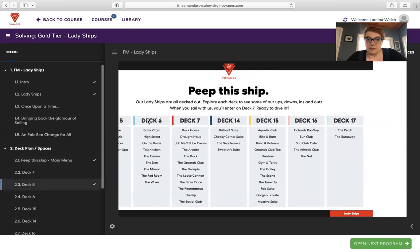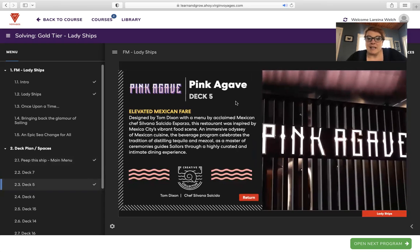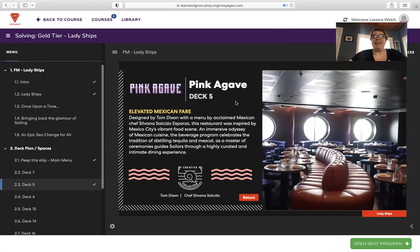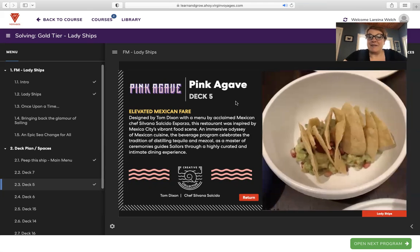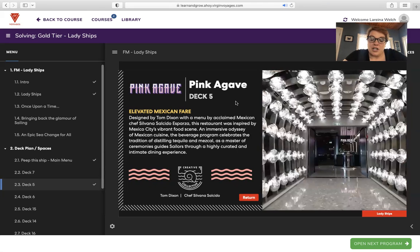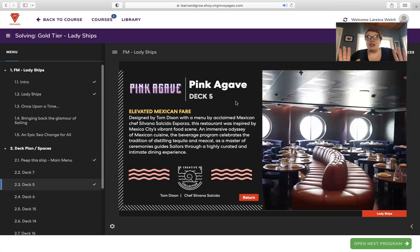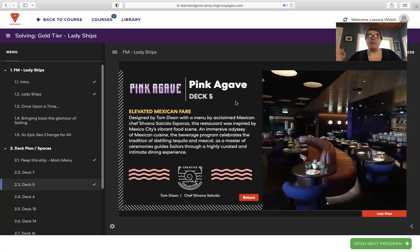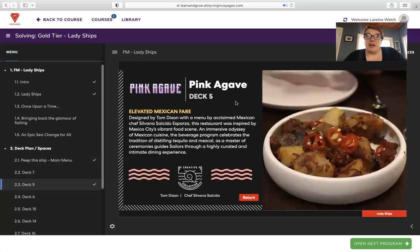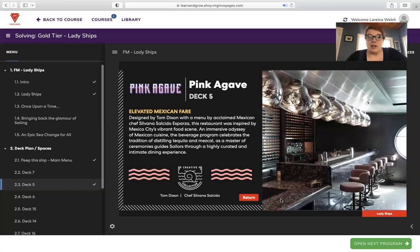Let's start with deck five, starting in the back of the ship and working forward. Pink Agave — people who love margaritas can rejoice. Pink Agave is elevated Mexican fare designed by Tom Dixon with a menu by acclaimed Mexican chef Silvania Salacio Esprosa. Inspired by Mexico City's vibrant food scene, it's an immersive odyssey of Mexican cuisine. The beverage program celebrates the tradition of distilling tequila and mezcal. One thing I love about Virgin Voyages is that they've gotten rid of buffets in favor of made-to-order restaurants, and that's exactly what Pink Agave offers.